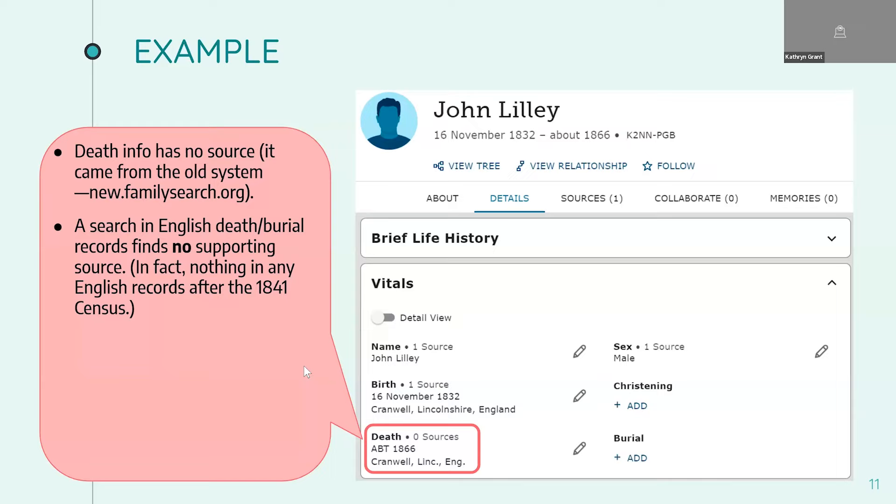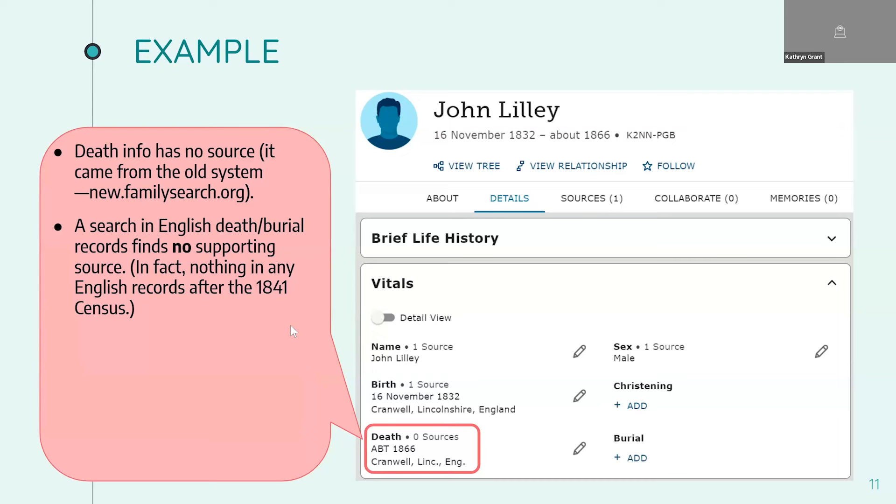This underscores a point that it always pays to look at the research you've already done. I had a faint memory that I'd probably worked on this family quite a while ago, so I went to my Google Drive and found a timeline grid — a lightweight research log. I discovered that I had reason to believe that he and his family had moved to the United States and that he had married; I even had a possible wife's name. Well, that would explain why I didn't find him dead and buried in Cranwell in 1866. So now I have a better idea of where to search.